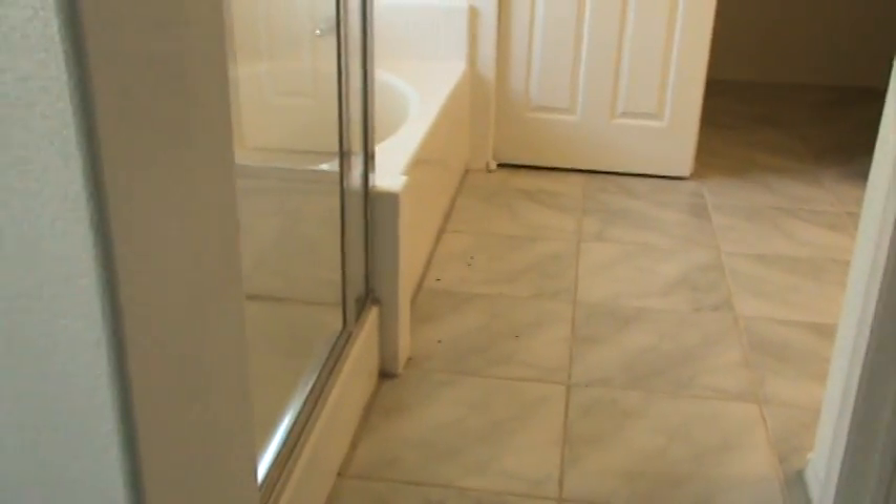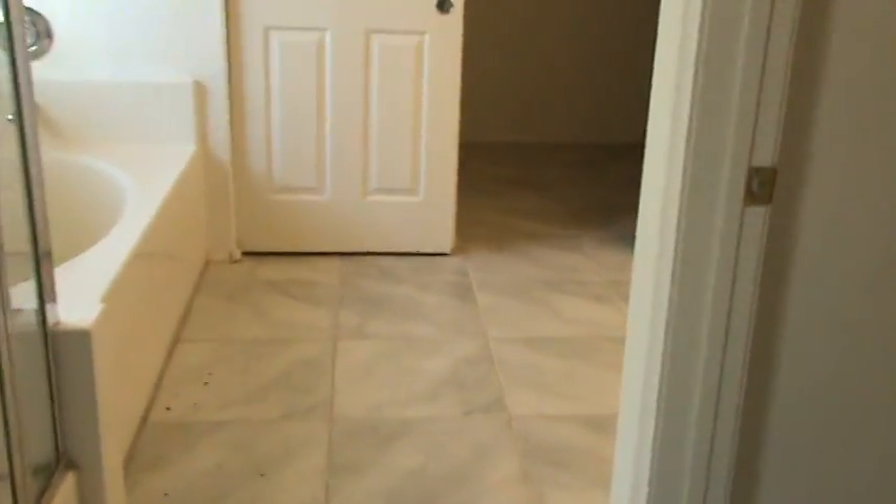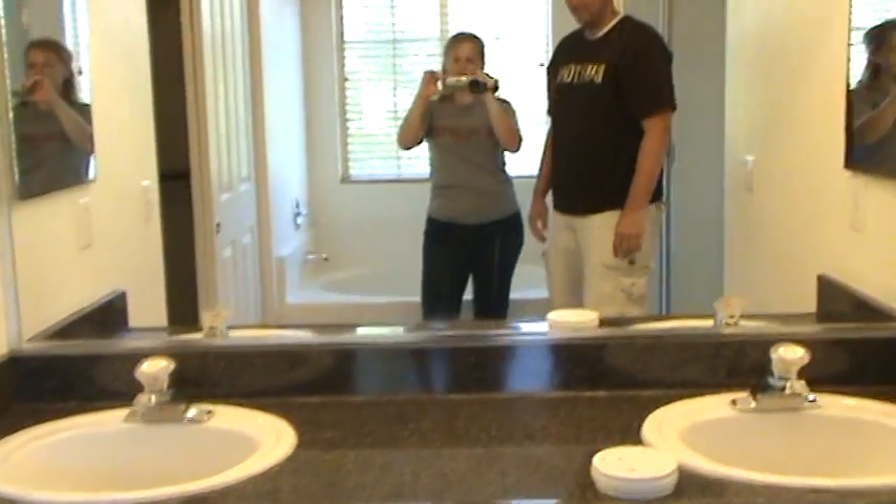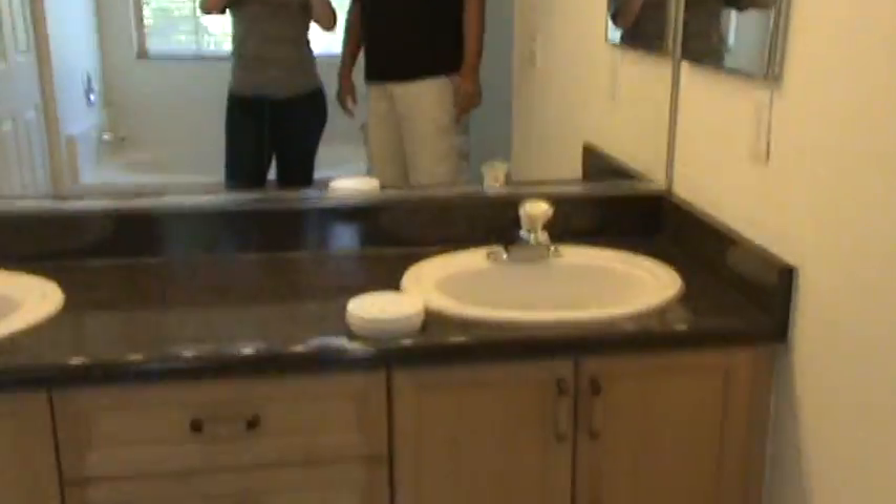Those aren't bugs — that's just fuzz from the rug. We need a new toilet seat cover, which we are going to Home Depot to get today. Look at our pretty shower — walk in and pretend to use it. And a nice big tub. Raised countertops — that's really cool. And one other lovely part is our nice big master closet.